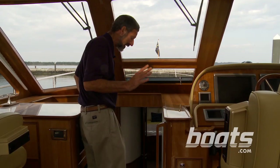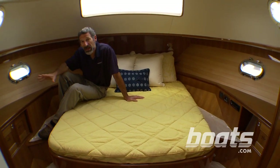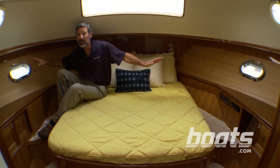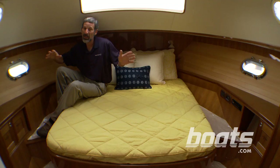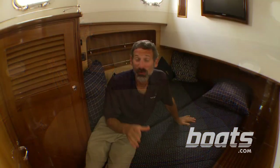Come on, check it out. By using a two-stateroom layout, each stateroom can be significantly larger than if you added a third. You do lose privacy for a third couple, but that trade-off is well worth it. You really see the advantage here in the second stateroom.